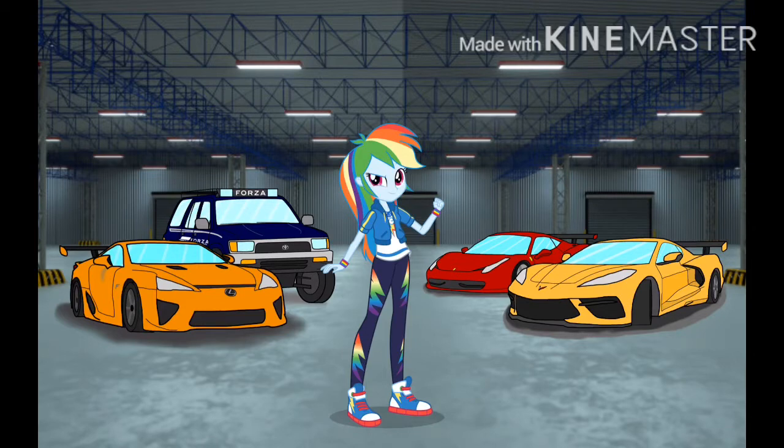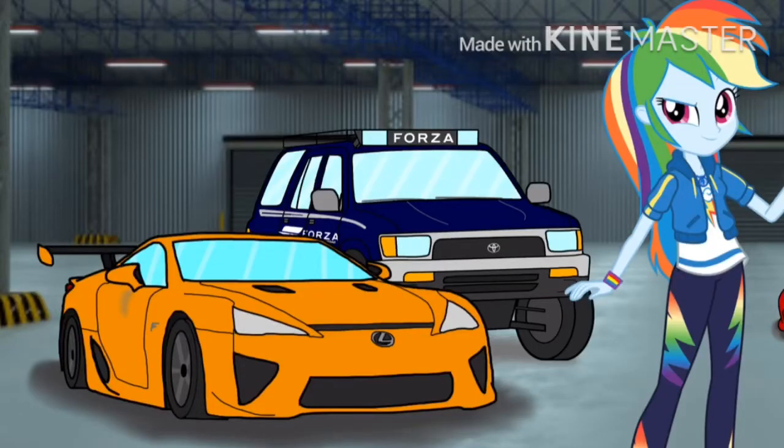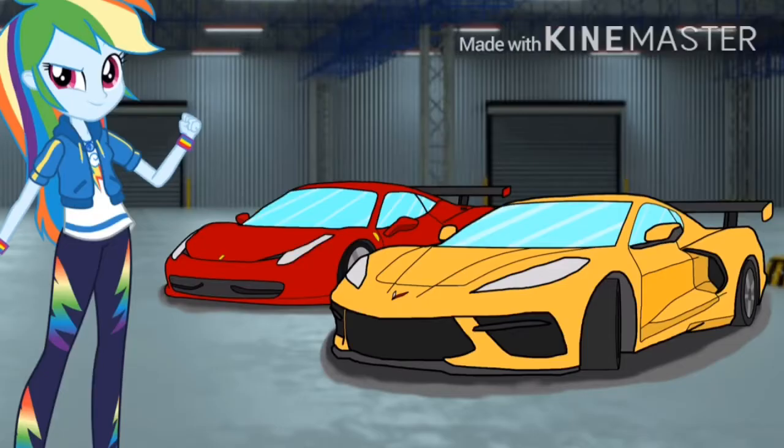Let's start off with these cars behind me. The car on the left is a Lexus and the Toyota Forerunner driven by Assetto. On the right we have a Corvette C8 driven by Applejack and a Ferrari 458 driven by Assetto.